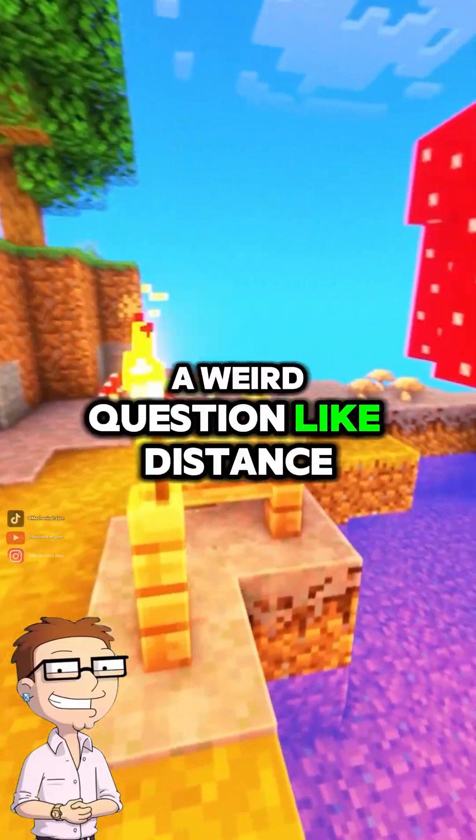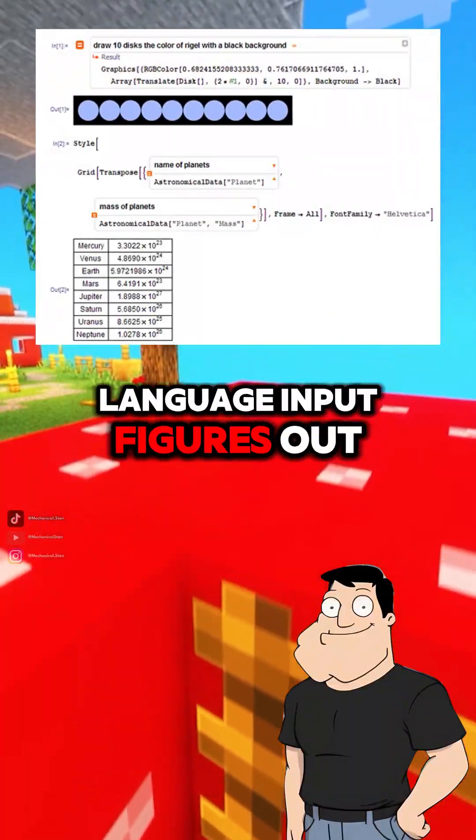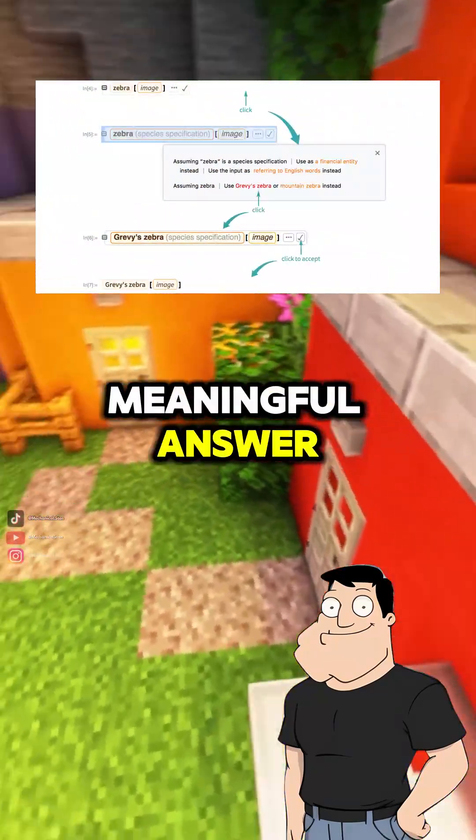What if I type a weird question like distance to Mars? It parses your natural language input, figures out the intent, then queries its knowledge base, all while applying logic and computations to generate a meaningful answer.